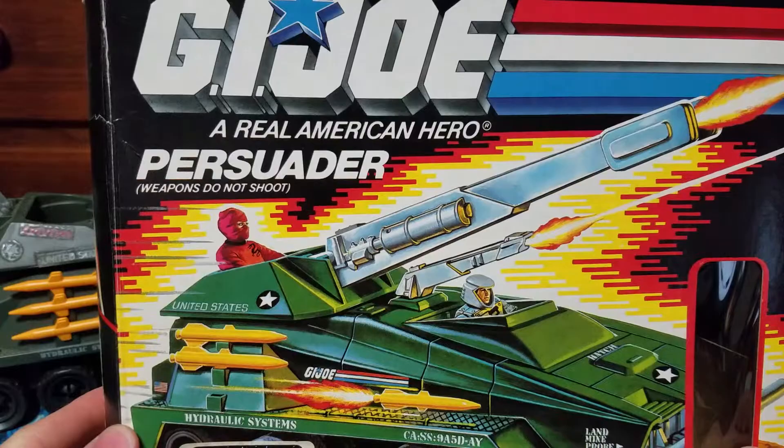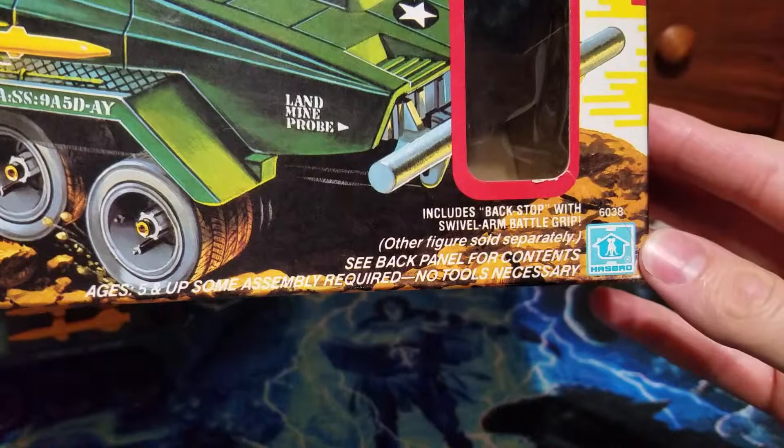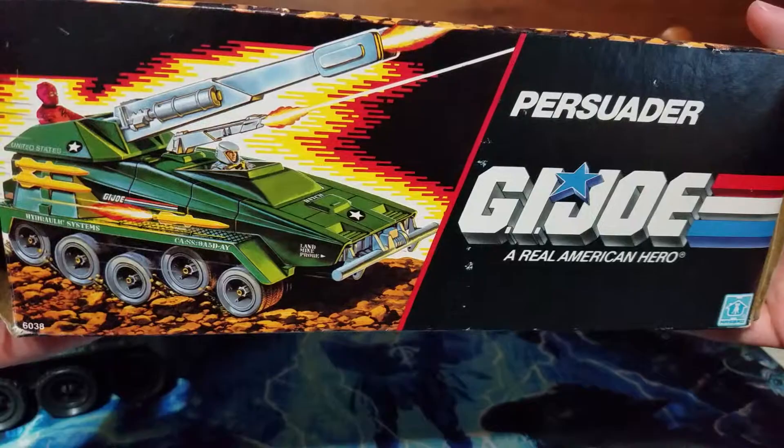Let's look at the box, shall we? G.I. Joe, Real American Hero — Persuader. Weapons do not shoot. Colored really nicely. Includes Backstop with Swivel Arm Battle Grip. Other figures sold separately.